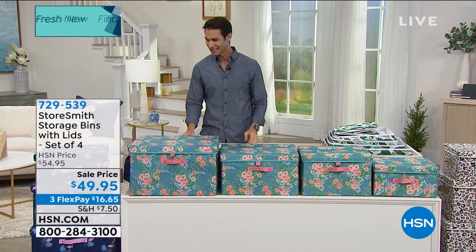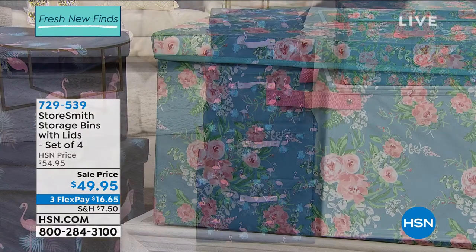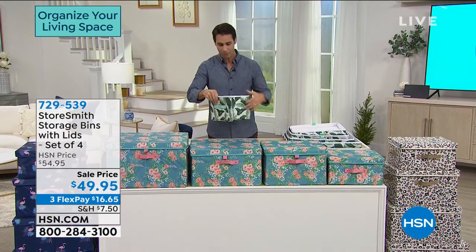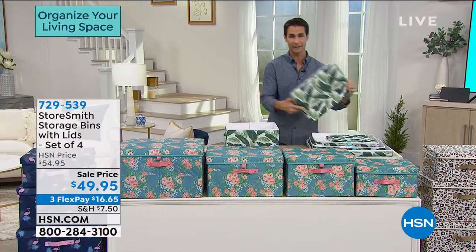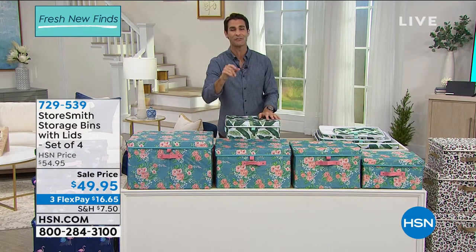Let me go through the designs: over on my right is Flamingo. Here in the middle is our Floral, and on the end is our Leopard. You're getting all four sizes — small, medium, large, and extra large. This is our Palm Leaf design. I'm going to pop it open — there's really no assembly. The bottom goes right in, and the lid goes right on top. Whatever room it is — living room, bedroom, kids' room — all the cords and remote controls that clutter your living room are a great fit. You're getting all four from small to extra large for $49.95 on three flexible payments of $16.65.